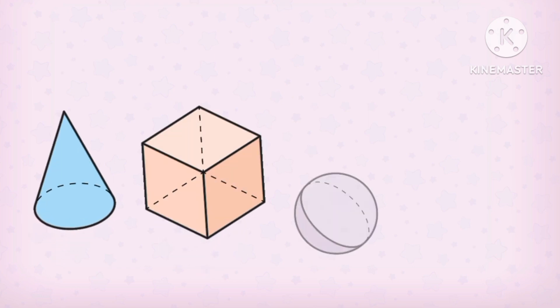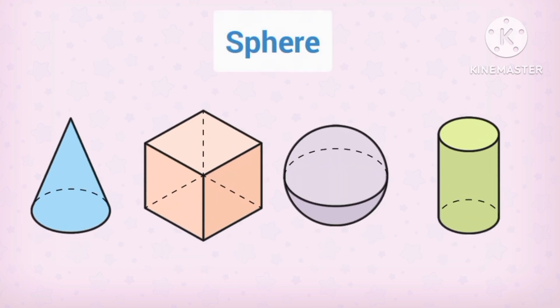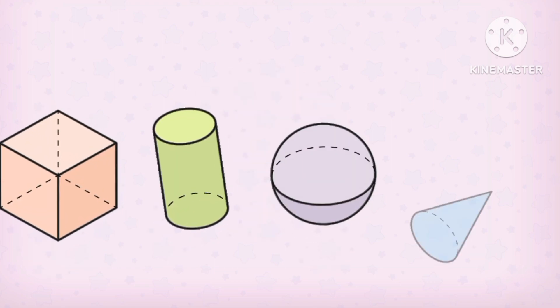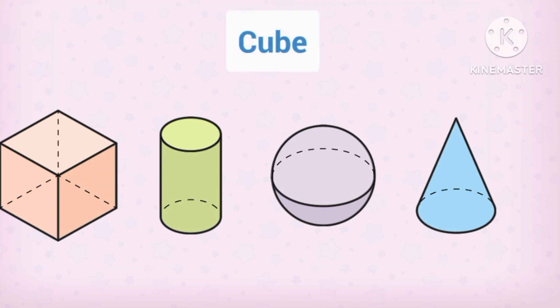Number 9, number 10. Number 10 in 3D dimension.